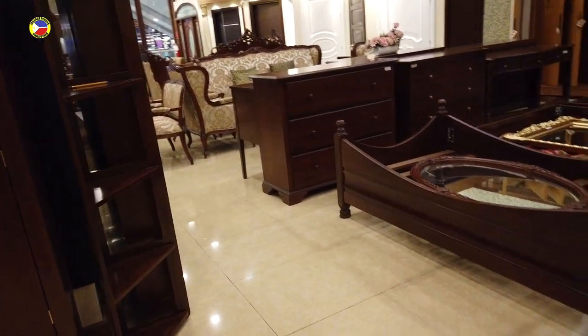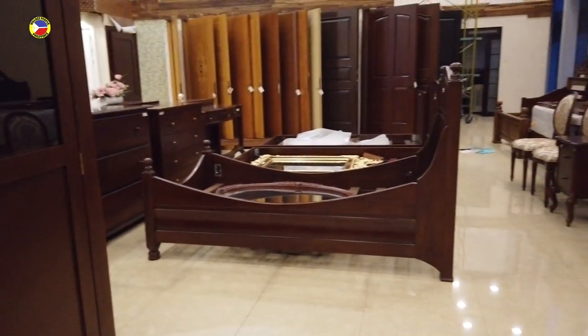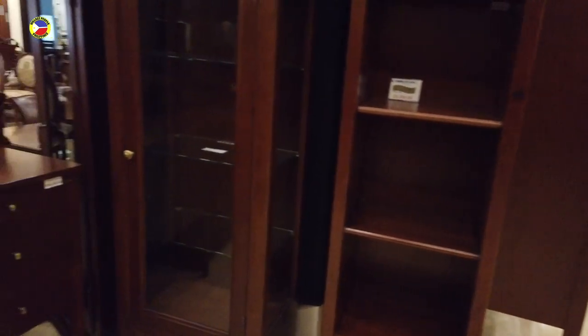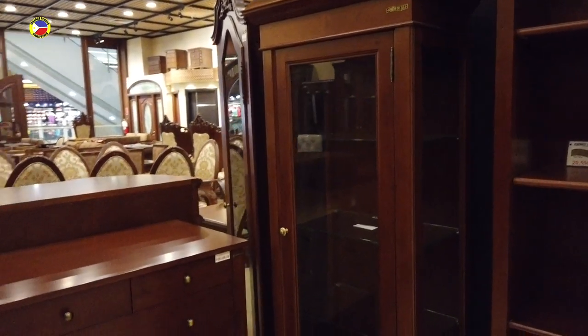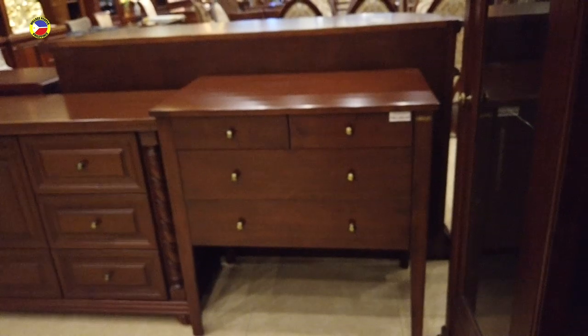You still have some display cabinets here — that one is sixty-four thousand eight hundred, with glass display on top. Then you have the bookshelves — this one at twenty thousand six hundred fifty, with five shelves. Then you have the old-fashioned display cabinet — I've seen this in old houses — that's fifty thousand five hundred fifty. It's got a drawer on the bottom and it's all solid wood. Then you've got this console table and chest of drawers — thirty-five thousand one hundred.